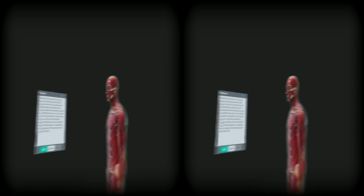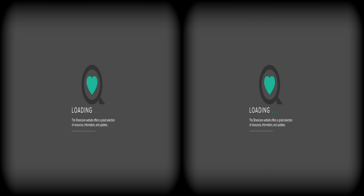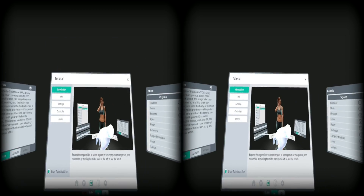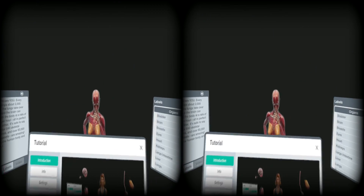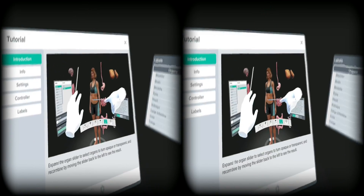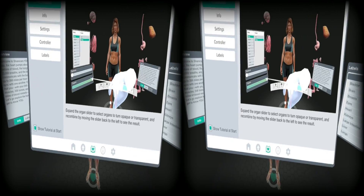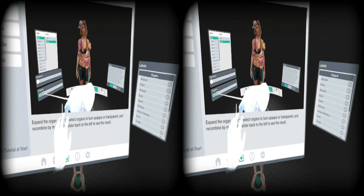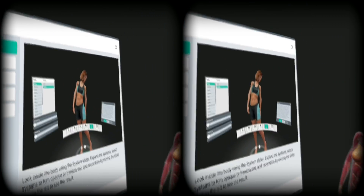Never tried this before. Expand organ slider — what the heck? Oh my gosh, this is crazy! Expand the organ slider to select organs to turn opaque or transparent, and recommend by moving the slider. What in the world?